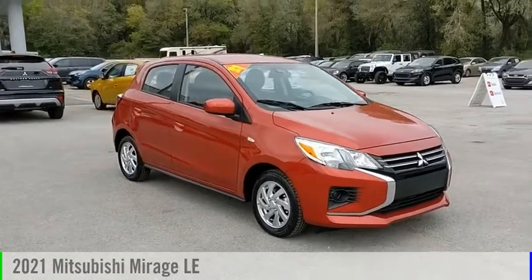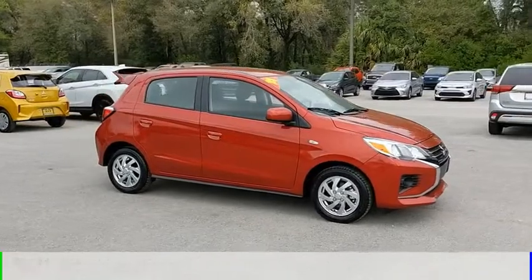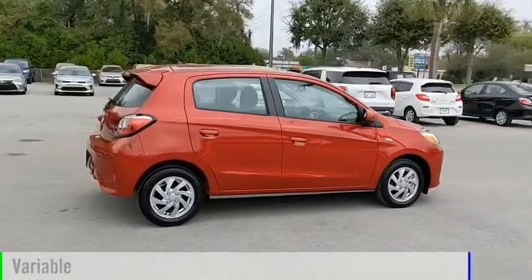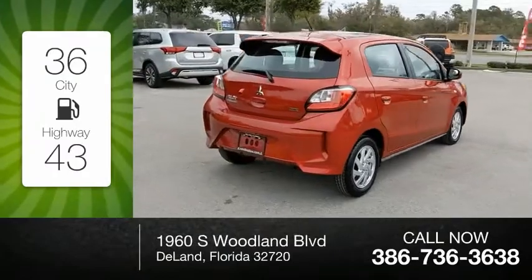Stop by and take a look at this 2021 Mirage. This vehicle is powered by a front-wheel drive three-cylinder 1.2-liter engine and comes with a continuously variable transmission. Great fuel efficiency saves you money by requiring fewer trips to the gas station.